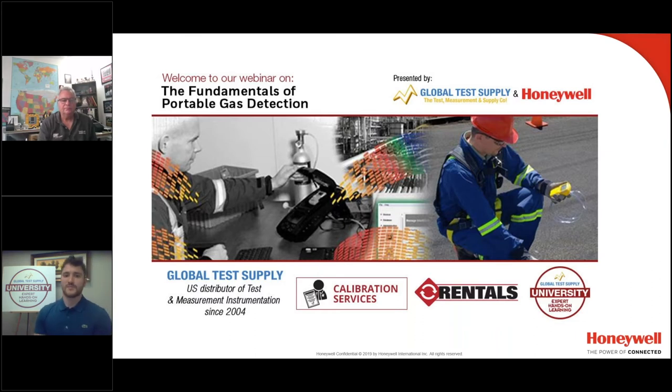Global Test Supply and BW have been working closely together for many years. We pride ourselves on being a leading distributor of BW in the US. This is a result of our dedication to offering you product expertise, service, and competitive pricing.